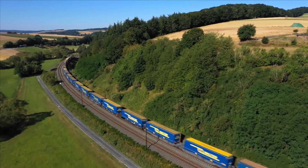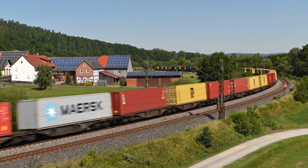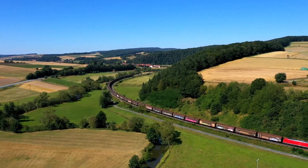In a world that demands speed and efficiency, DB Cargo, one of the largest rail freight operators in Europe, delivers your goods with unmatched reliability.